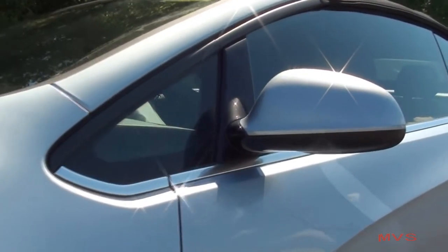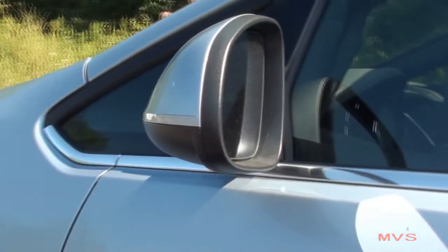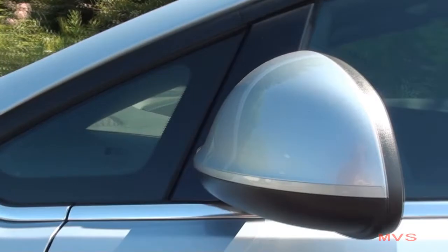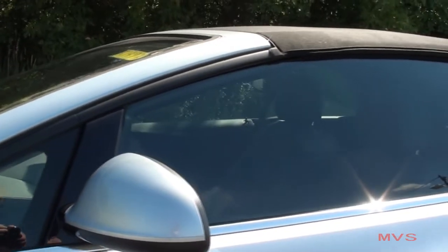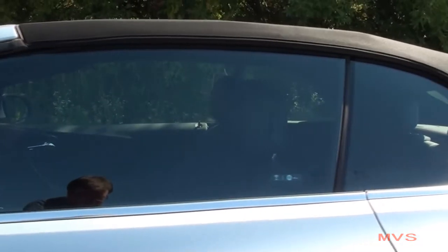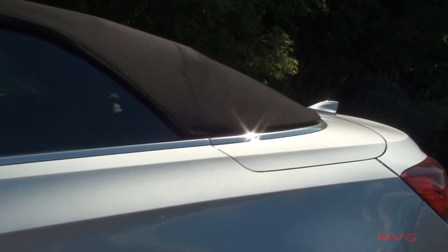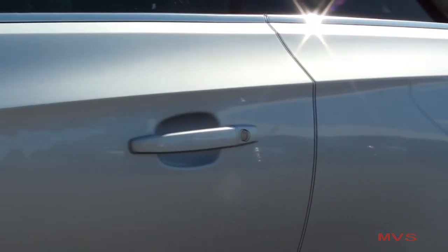The powered and heated side mirrors are placed within color-matching caps, along with black accenting, and are also manually foldable. A black convertible top is the only color option on all models. Below the windows sits the bright belt line, while color-matching handles are placed on the doors.